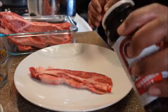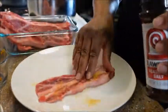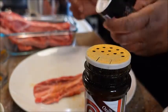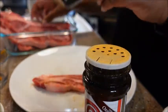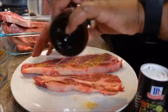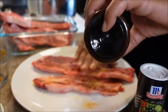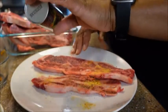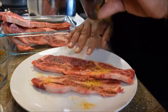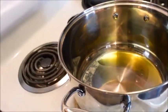Next we're going to season our ribs on both sides with salt and pepper. I'm using seasoning salt, and I have two tablespoons of olive oil warming up in my pan. We're going to do this in batches so that everything browns nice and even. Alright, let's brown our meat.